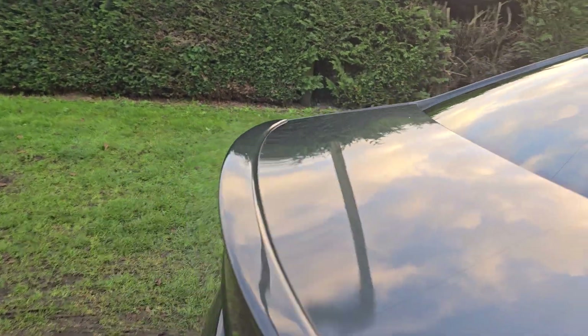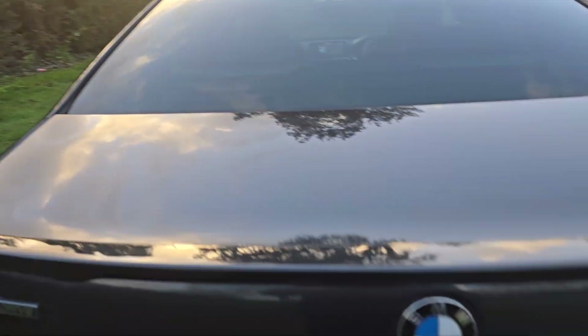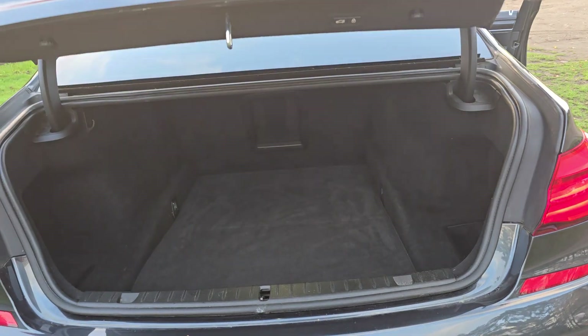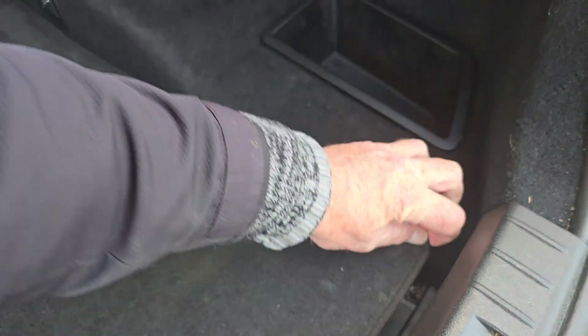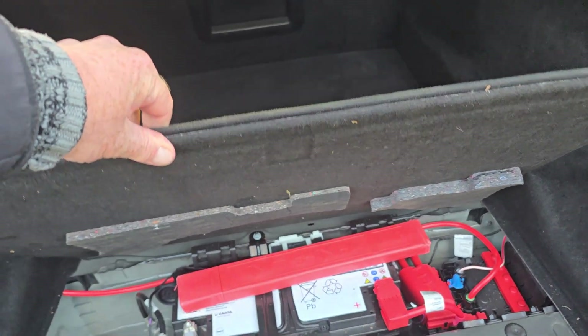We'll show you the boot — it's electrically operated and there's loads of space in there. There's some extra space under the floor but it's just the battery in there.